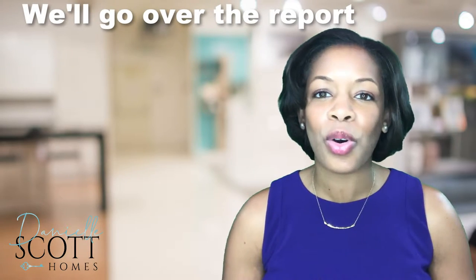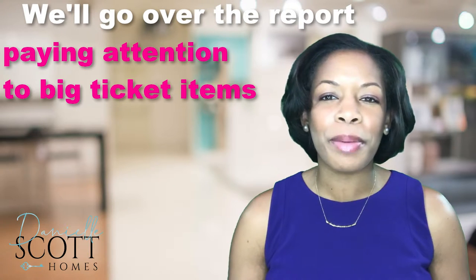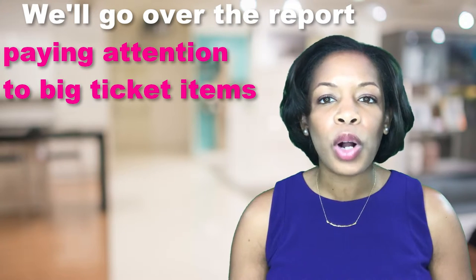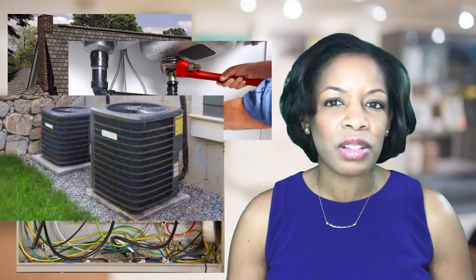The inspector and I will go over all of the findings with you. We won't need to worry about addressing every single item in the inspection report, but we will want to pay special attention to the big ticket issues — typically the roof, electrical, plumbing, and HVAC systems take priority.